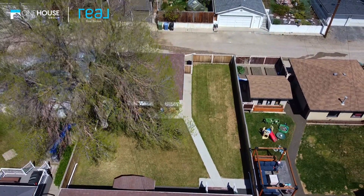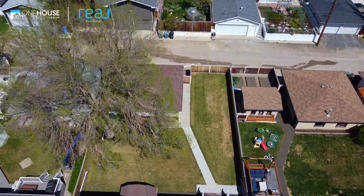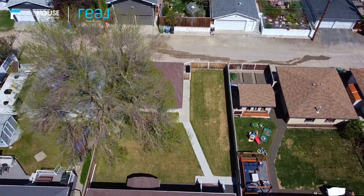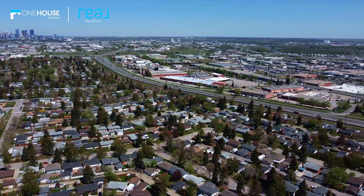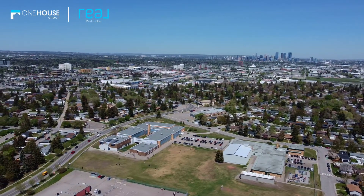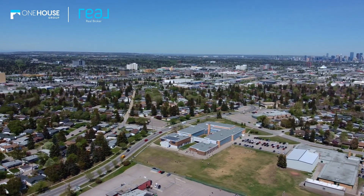With a large lot, you'll have plenty of space to create your dream outdoor oasis. And with the location, you'll have access to all of the amenities that Fairview has to offer — from the farmers market just down the street to Chinook Mall, and of course the nearby schools and parks. You'll be in the heart of it all.